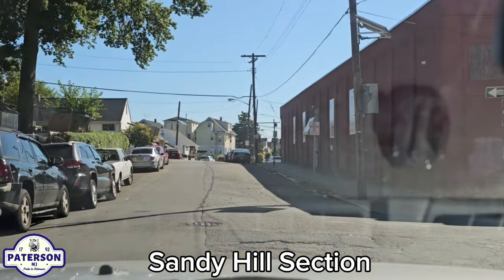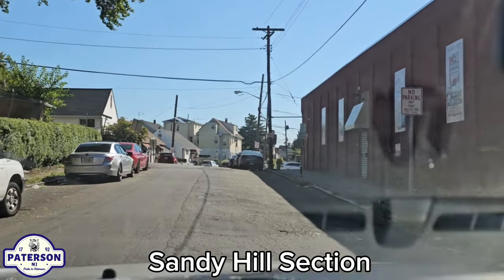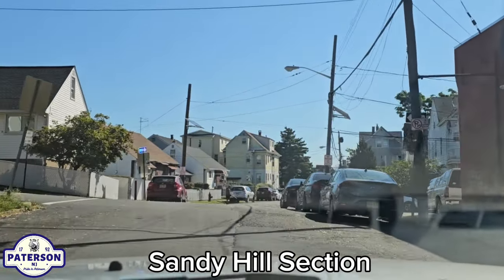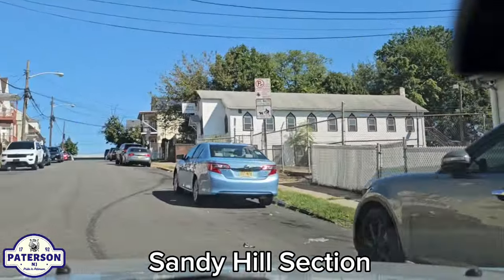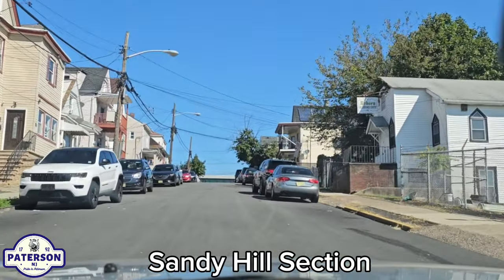That's Martin Street there on the right — that's a one-way, I can't go up that way. And you've got Lewis Street here on the left — L-E-W-I-S, Lewis Street. You've got Reborn Deliverance Center Incorporated there on the right.